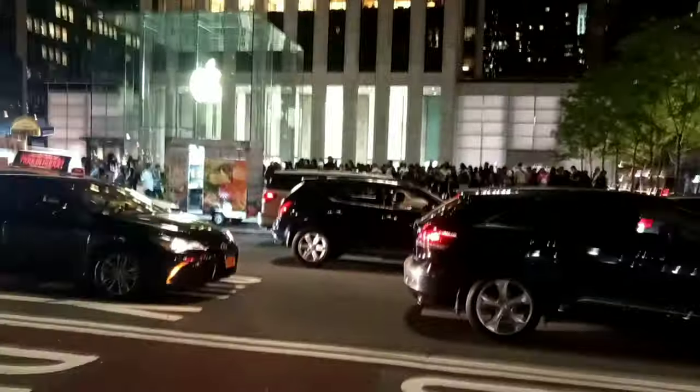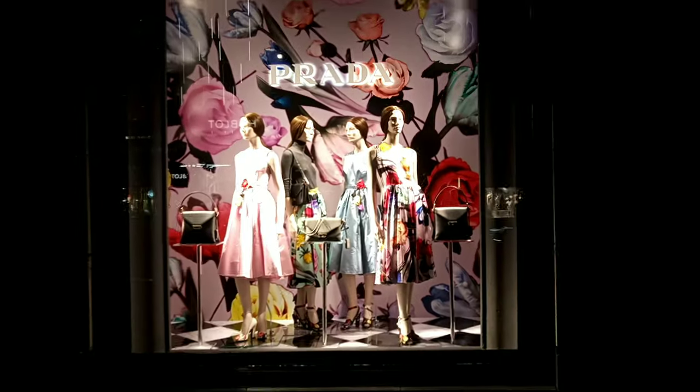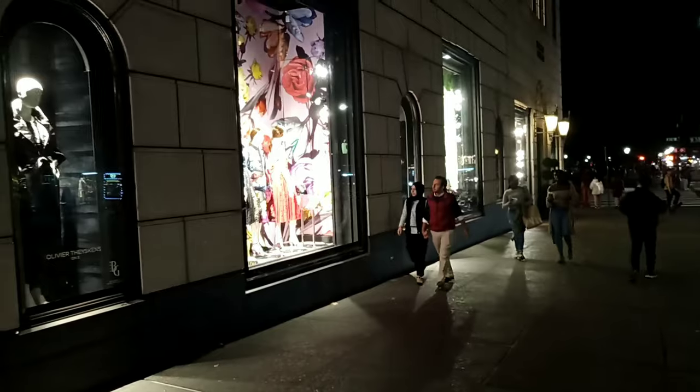Check this out — these people are waiting for the iPhone 11, 11 Pro, and 11 Pro Max. Can you believe that? Look at that line — that's crazy. You saw those people at the Apple Store.